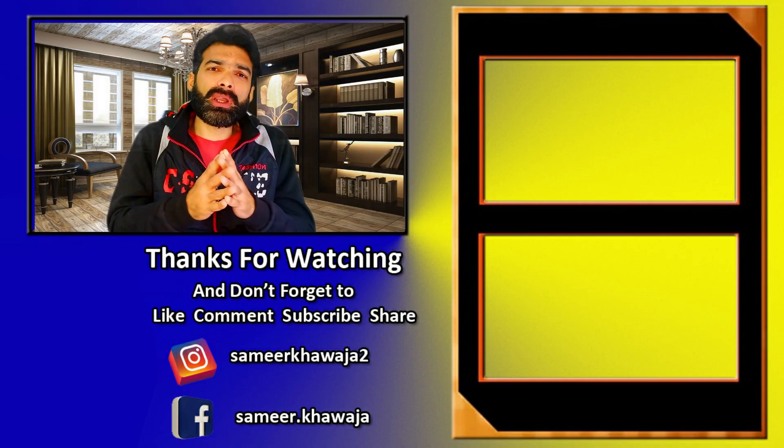تو دوستو یہ تھا ہمارا سیالکوٹ کرکٹ سٹیڈیم پر ایک جامع ویڈیو۔ اس ویڈیو کو آخر تک دیکھنے کے لیے آپ کا بہت شکریہ۔ آپ سے گزارش ہے اس ویڈیو کو شیئر کریں اور زیادہ سے زیادہ لوگوں تک پہنچائیں، ملاقات ہوگی آپ سے اگلے ویڈیو میں۔